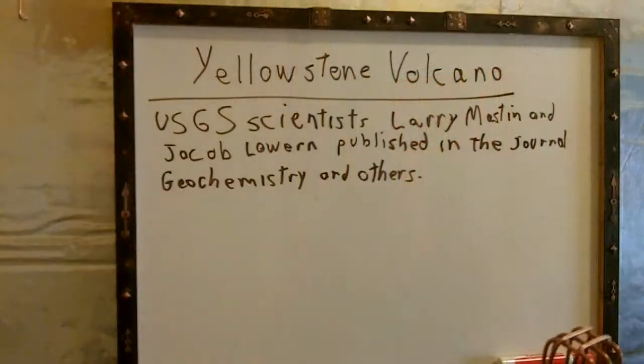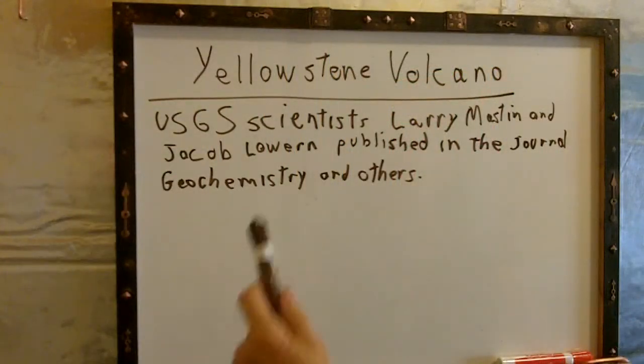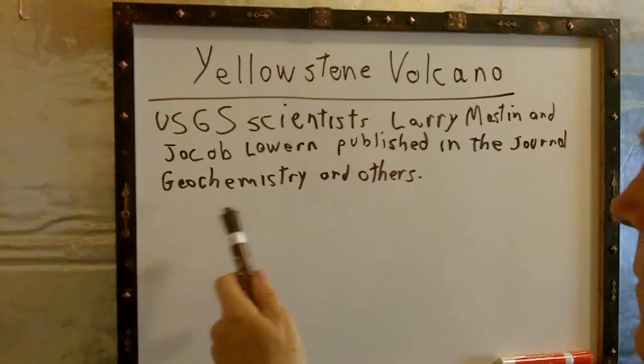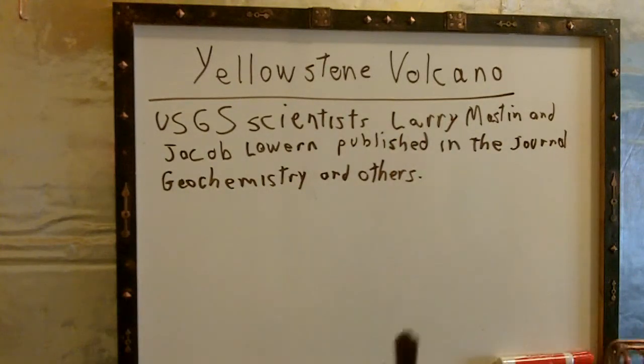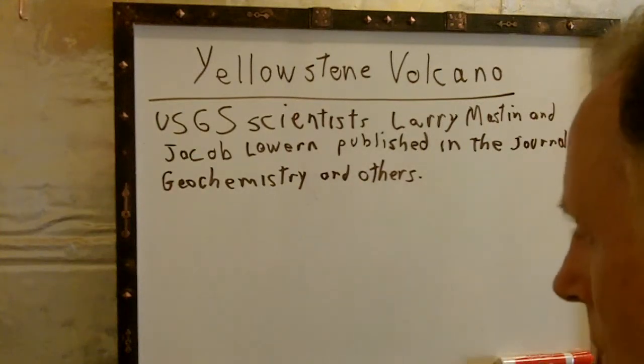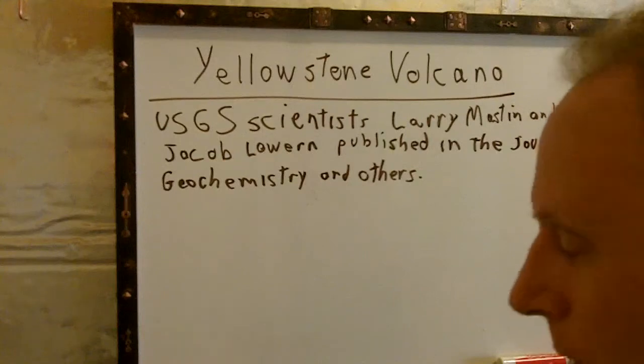Hello all. Today I thought we would go right over to the Yellowstone volcano and some other volcanoes for an update. Let's go over to the board and I'll show you what I'm going to be talking about. These scientists published a paper in a scientific journal about Yellowstone National Park and other supervolcanoes.